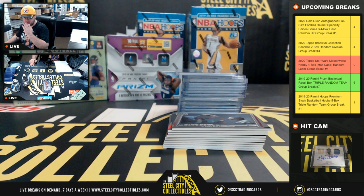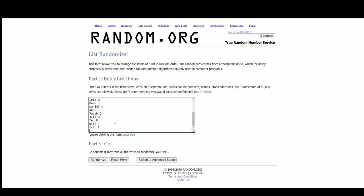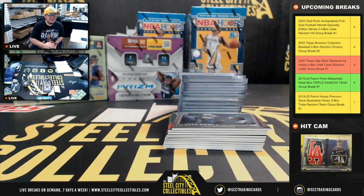We do have to randomize off the 40th anniversary cards — let's do that now. And those go to Nick J. That's going to do it for break number one. We do have two more of those listed up on the site so we can keep running those today. Going to upload that video to YouTube. We have one left in Hoops Premium — if somebody grabs that we'll run it next. We do have Contenders Football filled up.